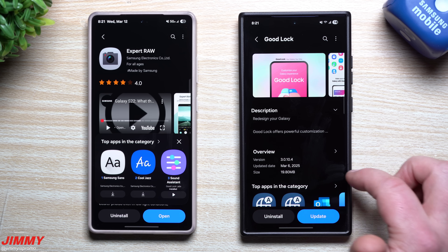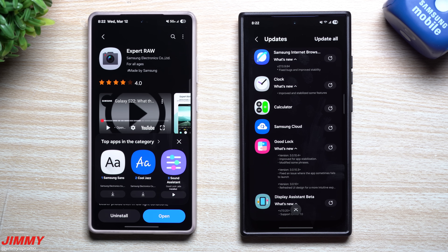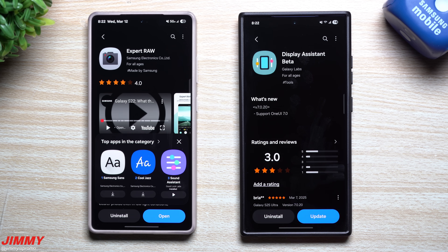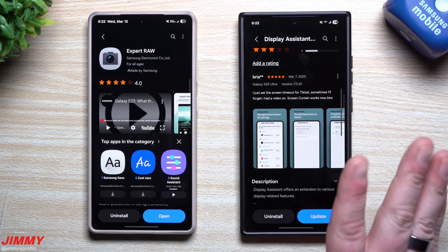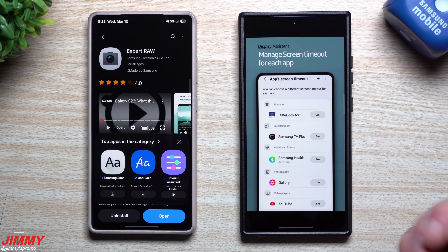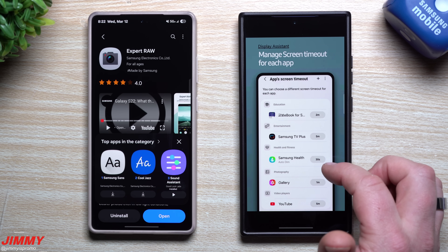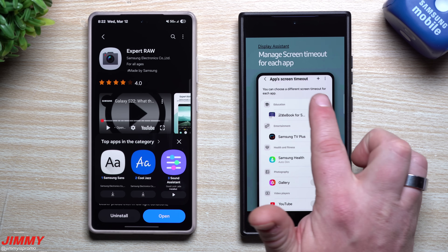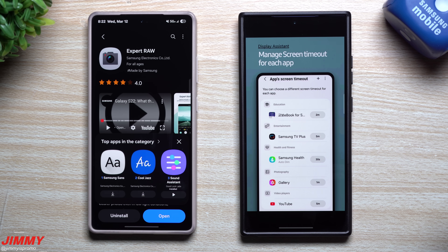The Display Assistant — if you haven't used the Display Assistant beta before, it's pretty nice. They're finally adding support for One UI 7, updated March 7th. Some of the things you can do with it are easier to just show via screenshots since I don't have it set up yet on One UI 7 as it's just now available.